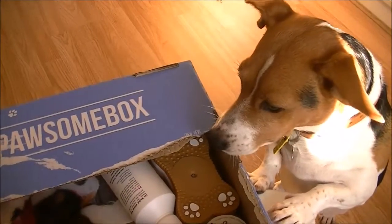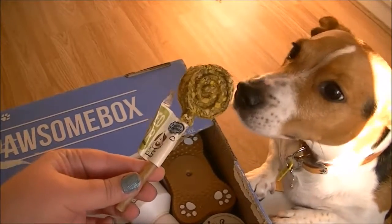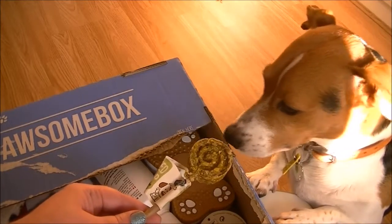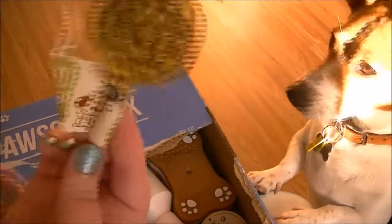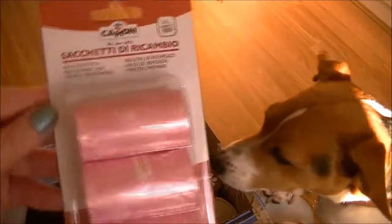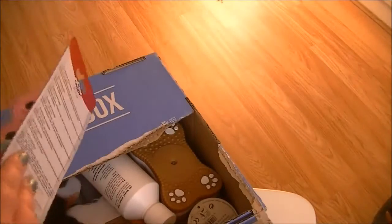Anyway, then we have this lollipop — oh yeah, she's showing interest in that! She won't eat it though, because she's very, very picky. But how cool is that — a sorted lollipop! And what are these? These are doggy bags — how handy! They've got little paw prints on them as well, and you get three rolls.